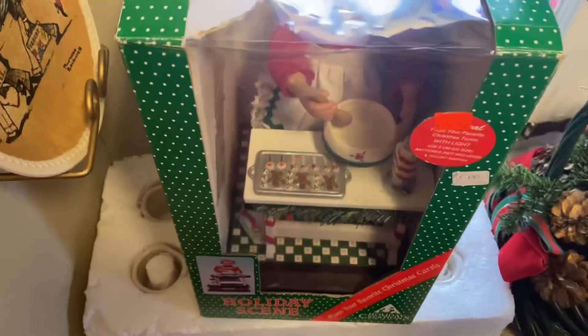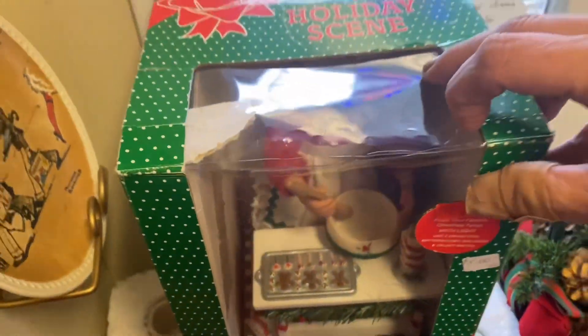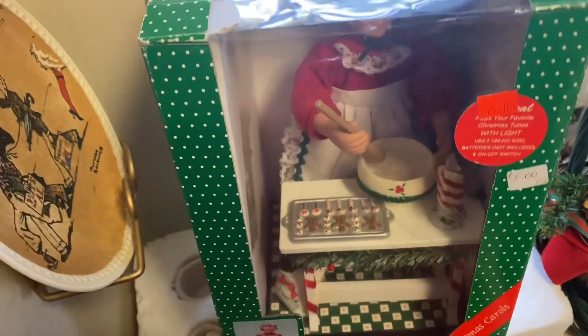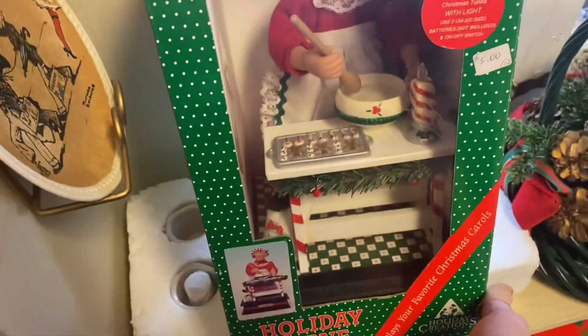Four dollars — Spode. Am I weird that I only knew Spode made Christmas items? And this one is five dollars — it's really awesome but it had like a 90-something date on it.